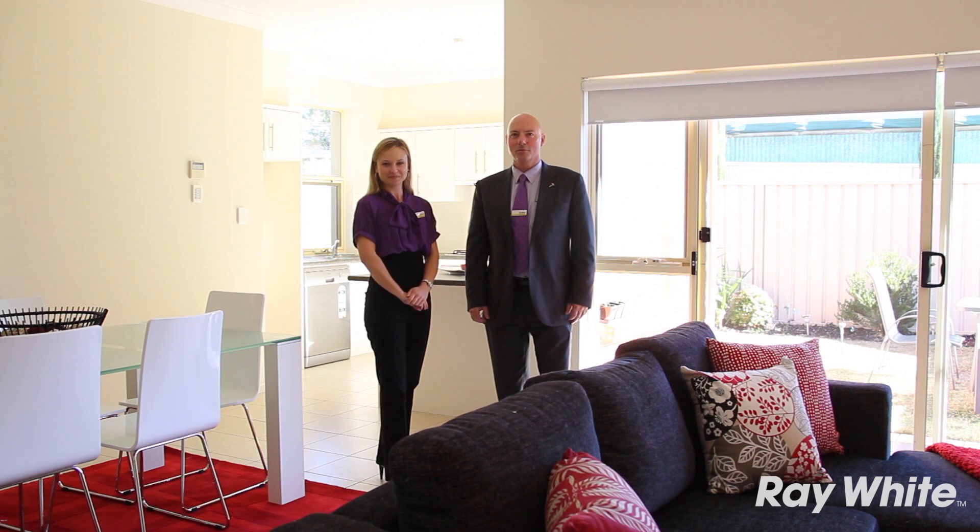Hi, I'm Lisa O'Connor, and I'm Scott Robinson from Ray White Real Estate. Welcome to 13 Lincoln Avenue in Sturt, a stunning and spacious home in a quiet street.